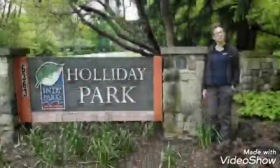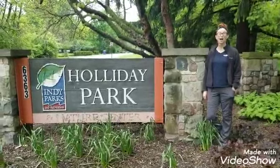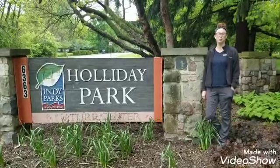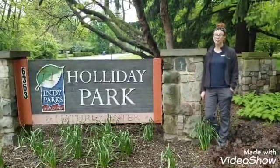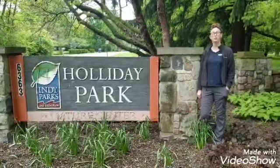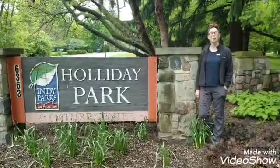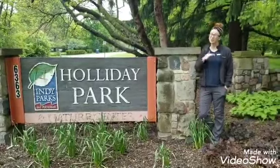Hi Clearwater first graders. I am at Holiday Park today. I wanted to take you to this park because not only do they have awesome playgrounds, but they also have some really cool hiking trails where you can go and see the different Indiana habitats that we have been learning about. So let's go!